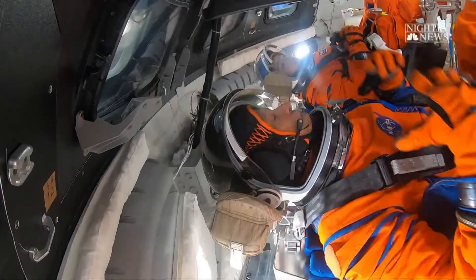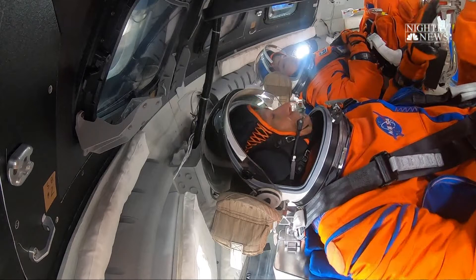So once my visor and everything is down, I'm totally protected. Yes, absolutely.